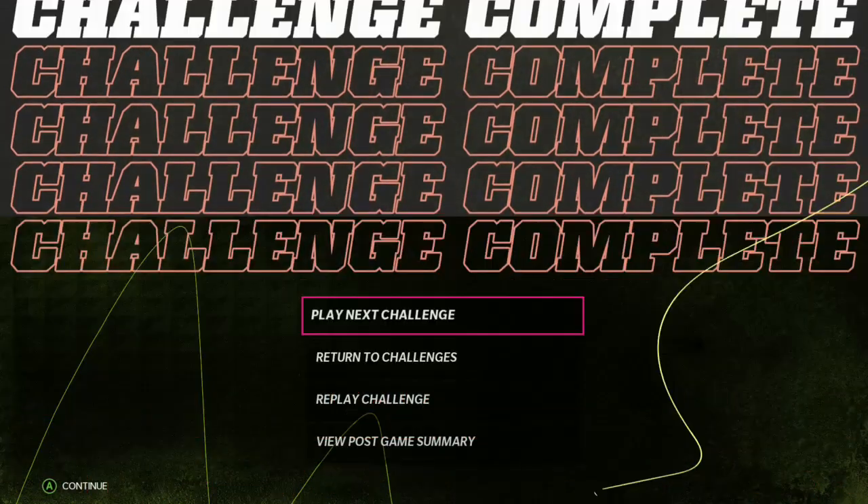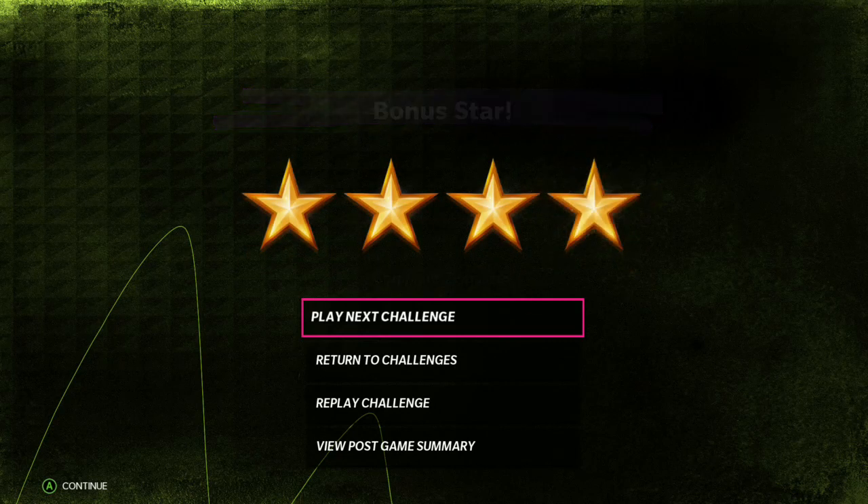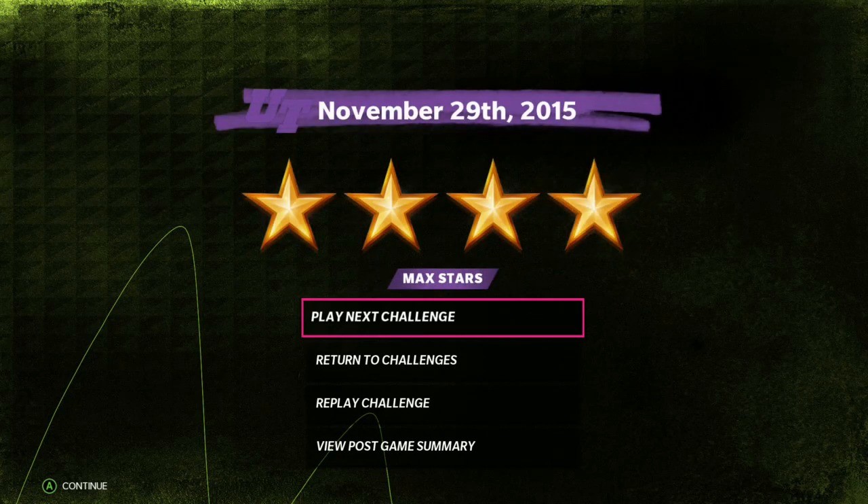Randy Moss makes the grab. There you have it — another challenge and another victory. Remember, you can always replay challenges if you left any stars on the table.